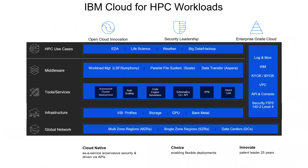IBM Cloud provides best-in-class options to solve large HPC modeling and simulation problems. Combining it with Spectrum LSF and Spectrum Symphony for workload management, IBM Cloud Spectrum Scale for parallel file systems, and Aspera for high-speed data movement, it delivers a production-ready solution, backed with 25 years of HPC experience.